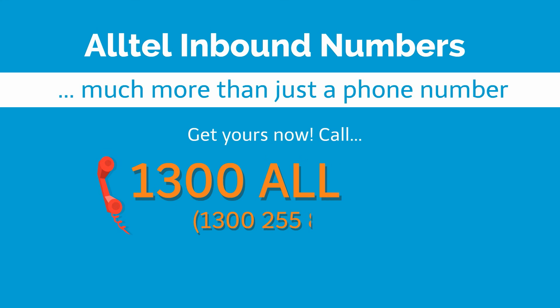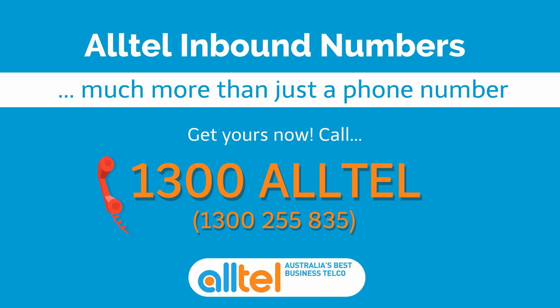Alltel inbound numbers are much more than just a number. To find out more, call us on 1300 Alltel.